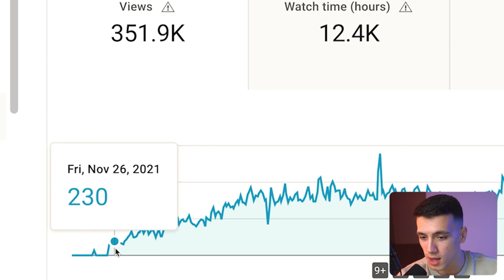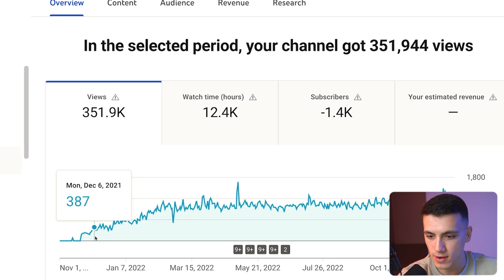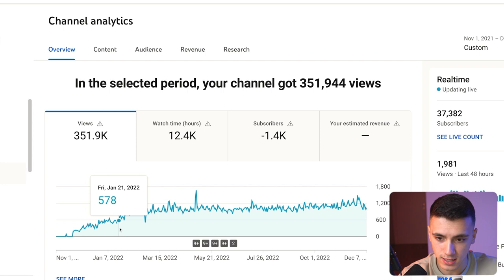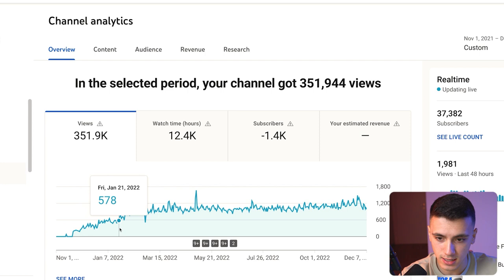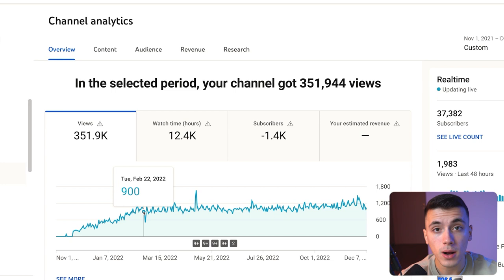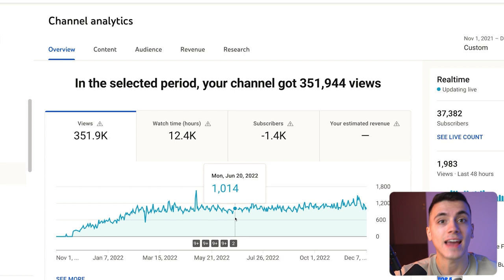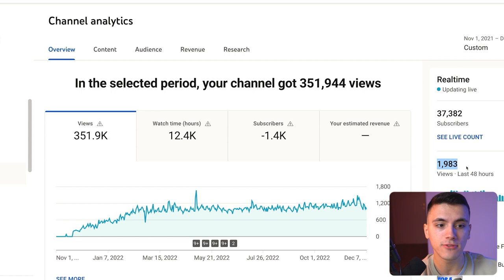Let me show you the results inside YouTube Studio. We started posting videos on November 23rd, 2021. In November we were averaging 100 to 200 views per day. In December that rose to 200 to 400 per day. Going into January, that turned into 500 to 800 views each day, and then in February, 800 to 1,200 in any given day. Despite taking a break from posting and not posting since, the channel is still getting 1,983 views every 48 hours to this day, and the last video we posted was June 19th — almost six months ago.